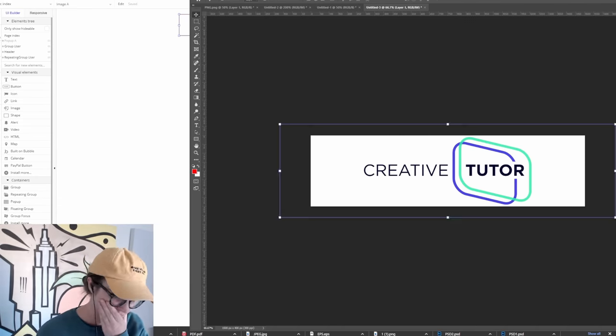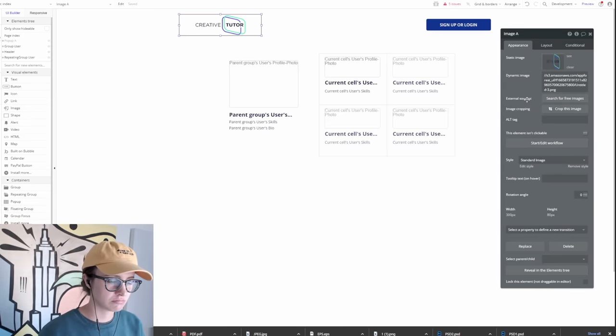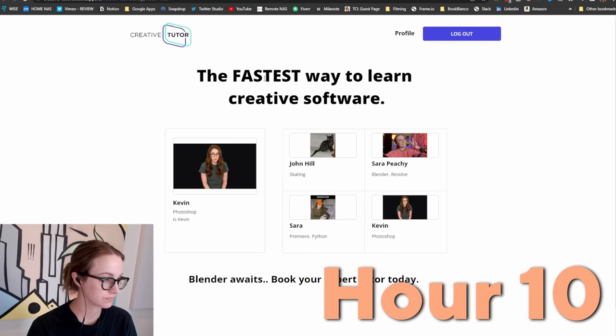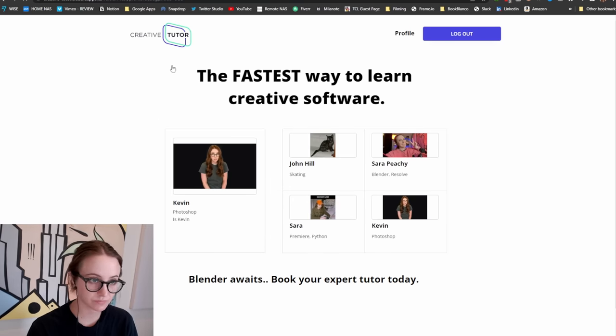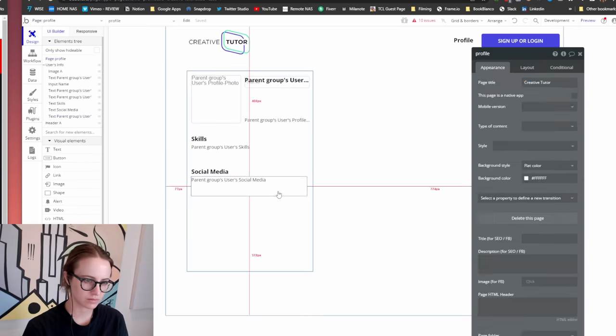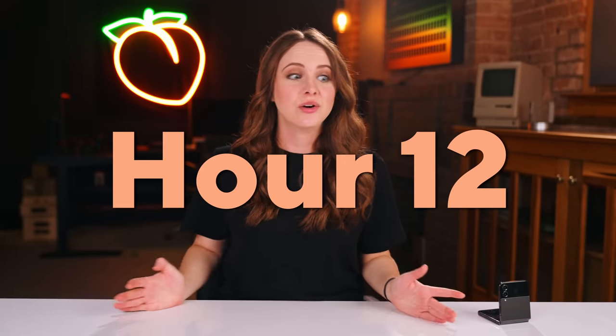Now that I have some branding, I was able to make the header of the website. I know the homepage doesn't look like a lot, but it's where I learned a lot of the Bubble basics — like a repeating group, how to make reusable elements like the header, and the workflow tab where you make your elements actually do something. Like if someone clicks the Creative Tutor logo on the header, it takes you back to the homepage. But I can't focus on style, fonts, and colors right now — we're running out of time. We are now at hour 12, halfway through the challenge, and I still haven't built the main product yet. How are people going to book these tutors?